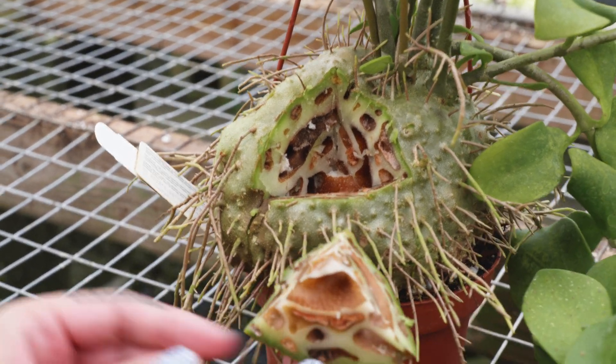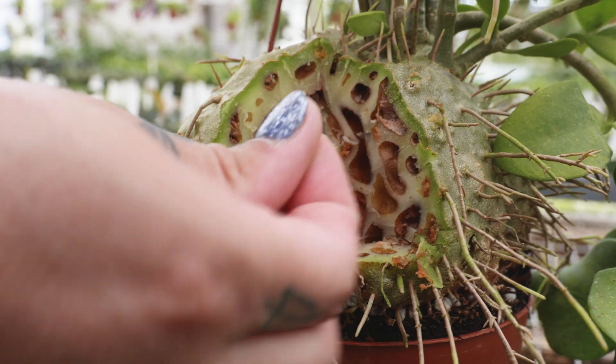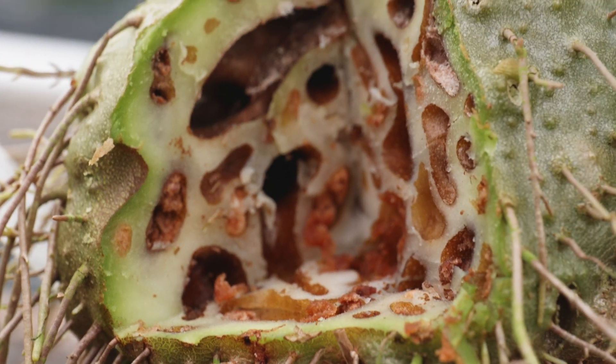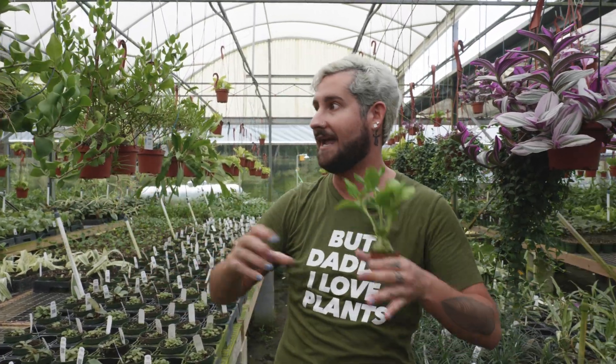This also gives it the common name 'maze plant.' In its natural habitat, ants would find these tunnels and go and live in there, living symbiotically with the plant. The plant gets nutrients from the ants' excrements, and the ants have a place to live, grow, and establish their colony. It's super, super cool.